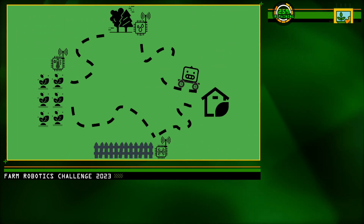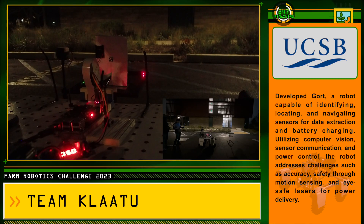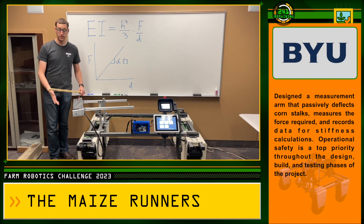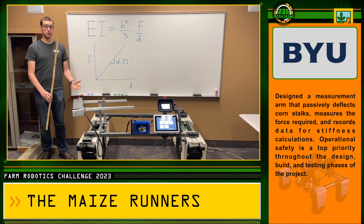GORT tackles the problem of collecting and maintaining sensor data without the need for power or networking at each farm block, ultimately reducing costs while enabling data-driven decisions in agriculture. This device is meant to drive down a row of corn and deflect each stalk out laterally as it goes, measuring the force to find stiffness.